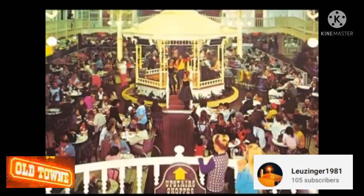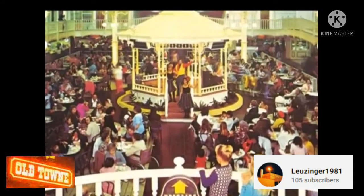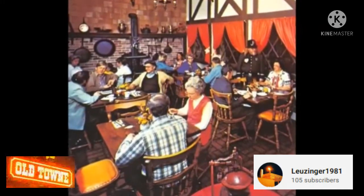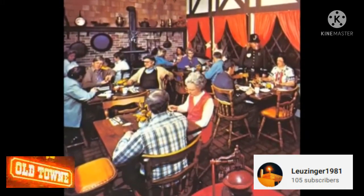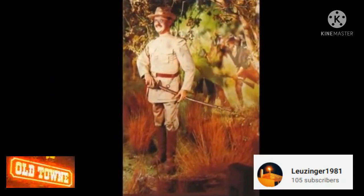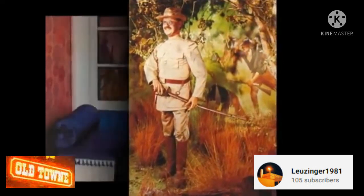The mall's attractions had themes ranging from the Old West to turn-of-the-century America. Antique streetlights that once lit Long Beach streets were brought inside. Puppet shows, costume bands performing at an old-fashioned gazebo, a singing security guard, a refurbished cable car, and a fully operational carousel for kids were all part of the mall's ambiance.